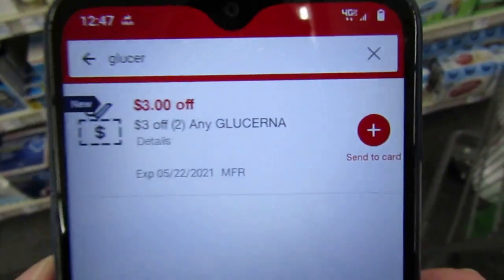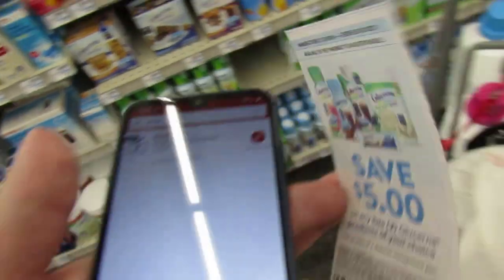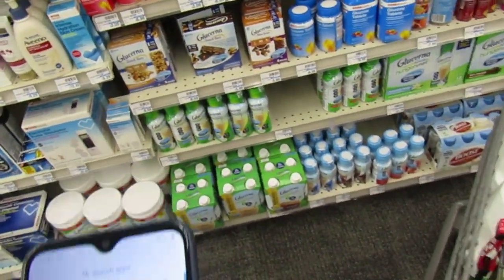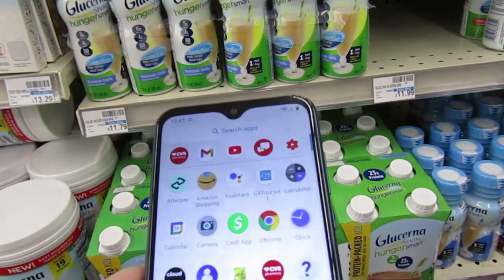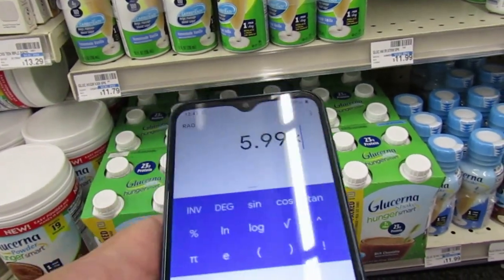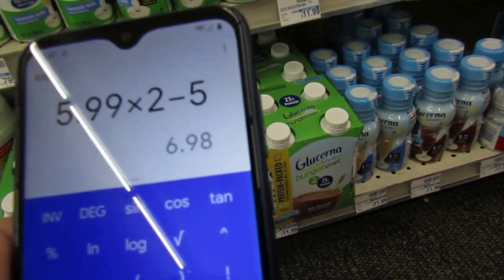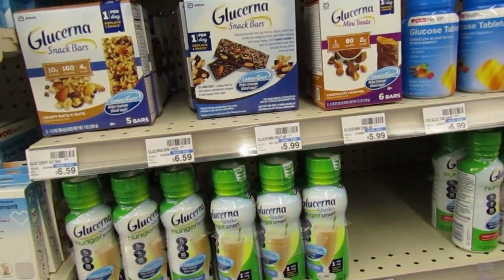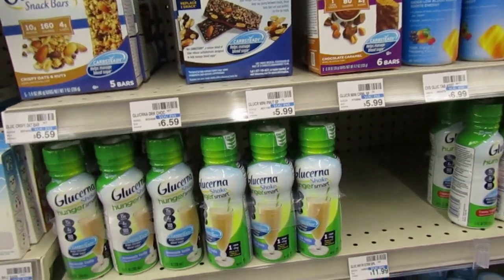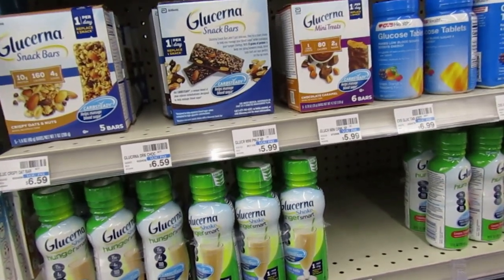I sold these for $4 each. Since I bought Glucerna products a couple weeks ago, I did get a CRT — $3 off of two Glucerna. We also have a $5 off of two manufacturer coupon. Pick up two of these mini treats, priced at $5.99 each. They'll be $11.98 minus the $5 off two and the $3 off two — you'll pay $3.98 for two boxes. I believe we also have some $3 off one Glucerna manufacturer coupons, so you can get them even cheaper. If you like Glucerna and have that CRT, it's a good deal.